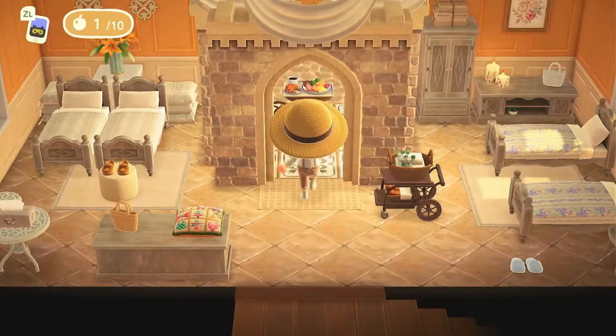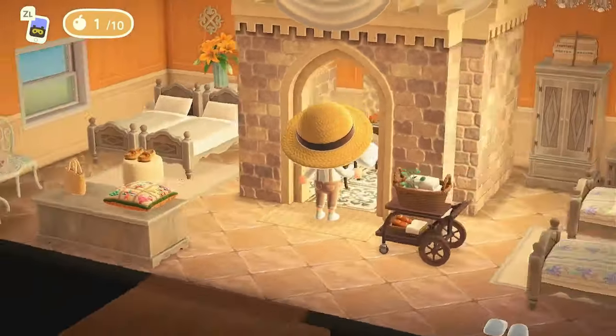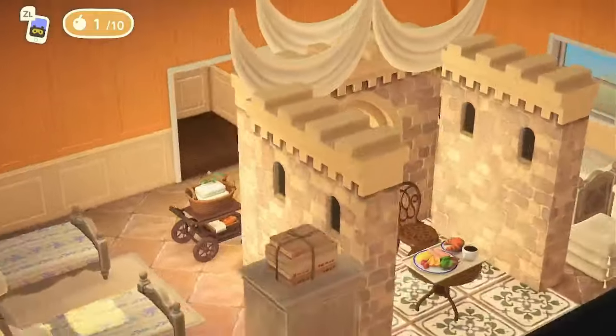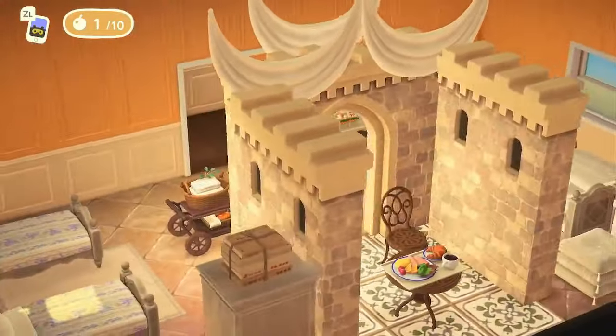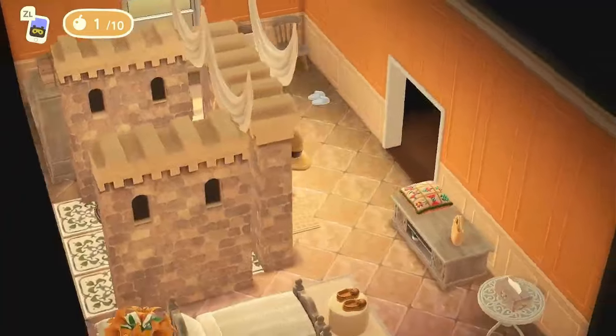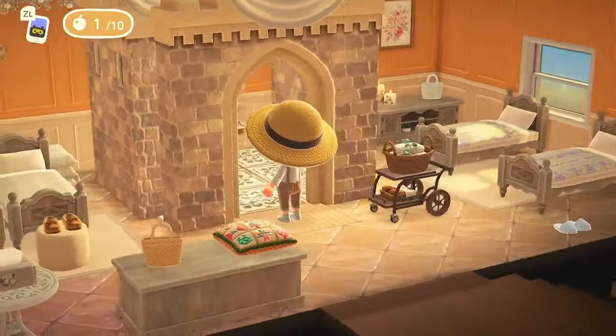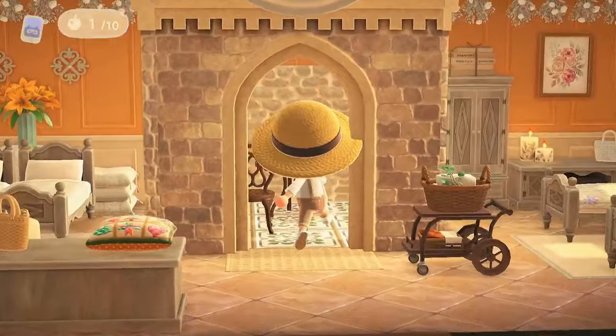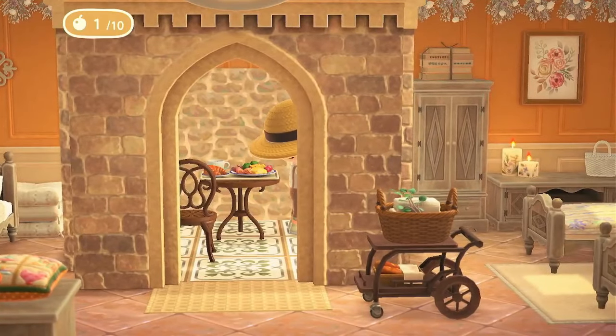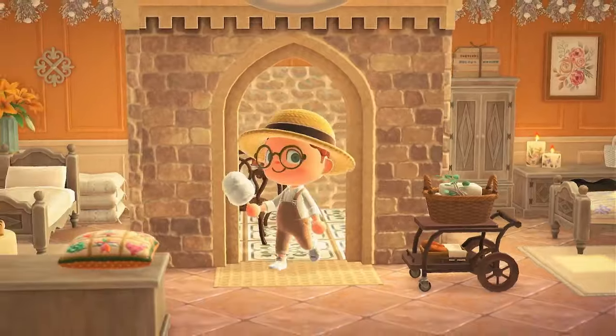Up on the upper level, it's giving bed and breakfast vibes — a four-person room. Cute! I love how it's all matching with the rock theme and neutral earth tones — so cute.